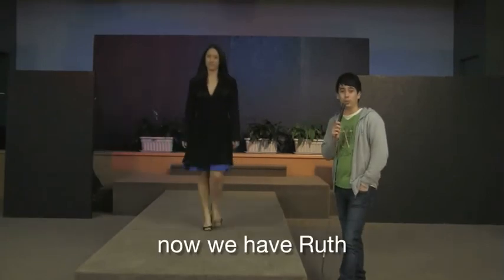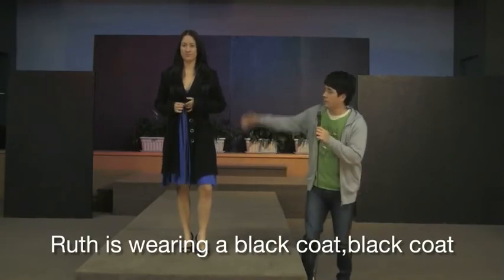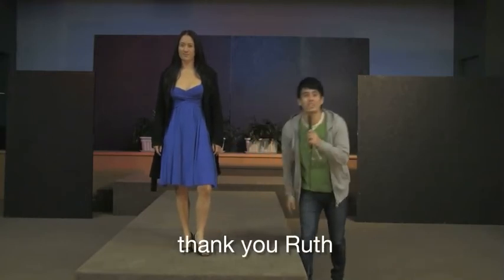Now we have Ruth. Ruth is wearing a black coat, a beautiful blue dress, and some high heel shoes. Thank you Ruth.